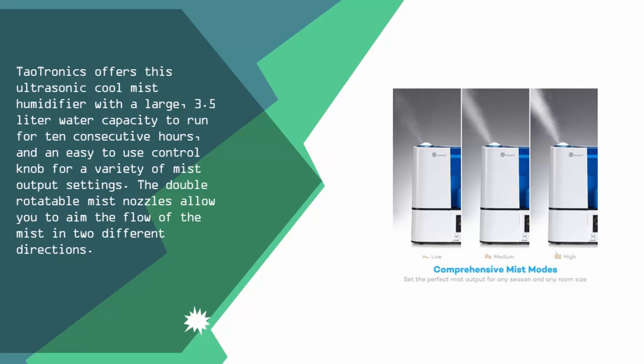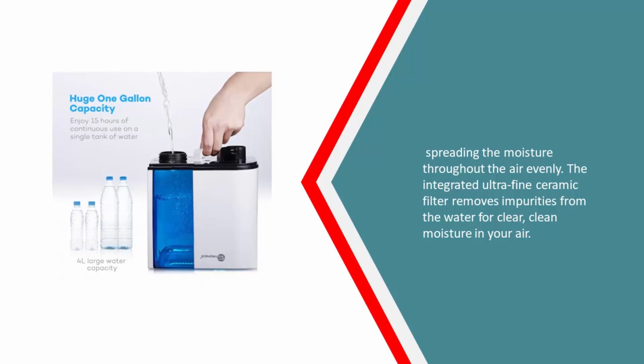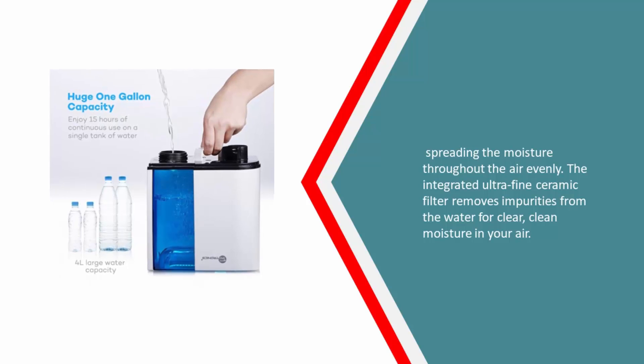The double-rotatable mist nozzles allow you to aim the flow of the mist in two different directions, spreading the moisture throughout the air evenly. The integrated ultra-fine ceramic filter removes impurities from the water for clear, clean moisture in your air.